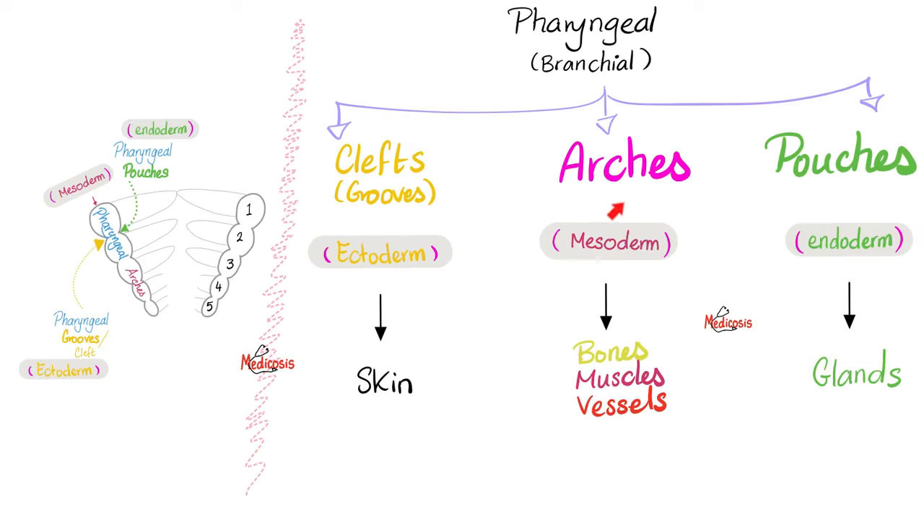Then the glossopharyngeal: it has motor capabilities and is big — giving us the third arch. As for cranial nerve 10, it is motor and huge, giving us the fourth and sixth branchial arches. That's why only these four nerves are branchial efferent — branchial because they supply pharyngeal arches, efferent because they are motor.